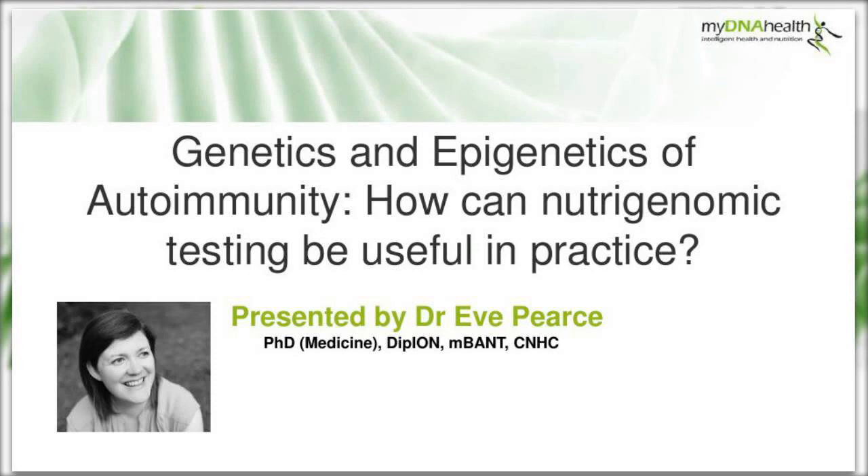Just a little bit about our presenter this evening, Dr. Eve Pierce. Eve has a PhD in medicine and an undergraduate degree in medical biochemistry. She has over a decade of genetic and medical research experience and has recently joined MyDNA Health's scientific team. Following her PhD, Eve joined the University of South Anthem's genetic lab as a research fellow and during this time published a number of research papers in medical journals and also trained medical students.